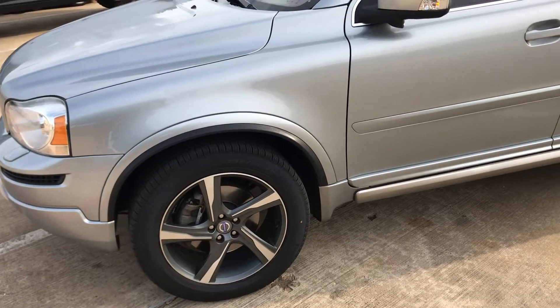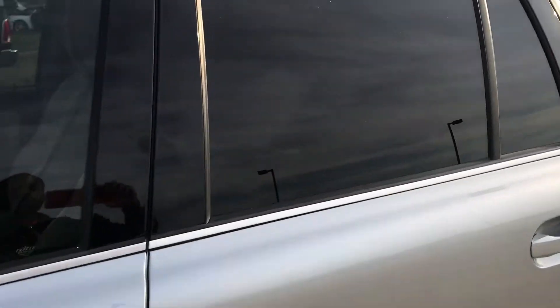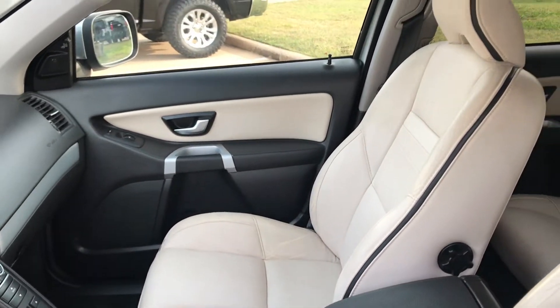Put four new tires on, wheels are in great condition. Nice interior.